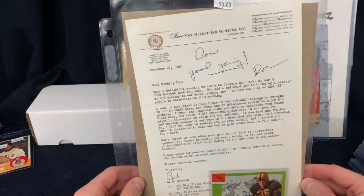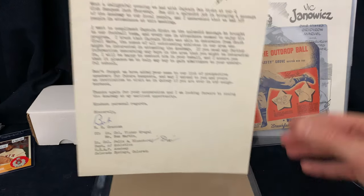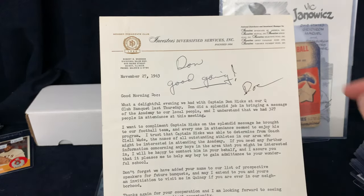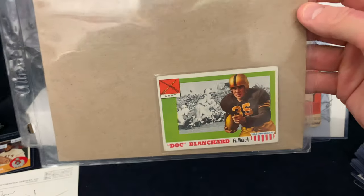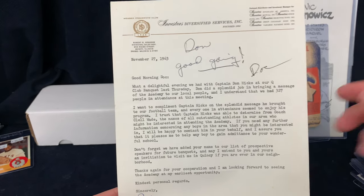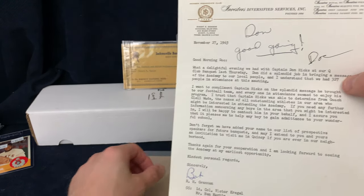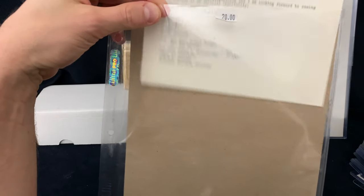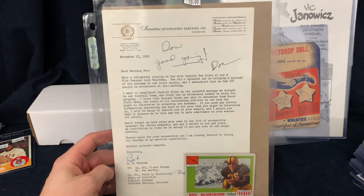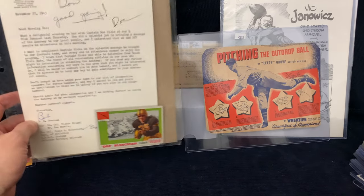Another Heisman Trophy item here — so this was $20. This is a letter. I haven't actually read through this since I got it yesterday, but I know it was to an airline pilot. It's a letter to Doc Blanchard, and it also included a 1955 Topps All-American card. So it's a letter from this pilot to Doc Blanchard, and he responded by signing it — 'Doc' and his sign-off. Really interesting item. You know, it's difficult to price but you have a Heisman Trophy winner. Doc Blanchard played for Army. Really neat, unique, one-of-a-kind item.